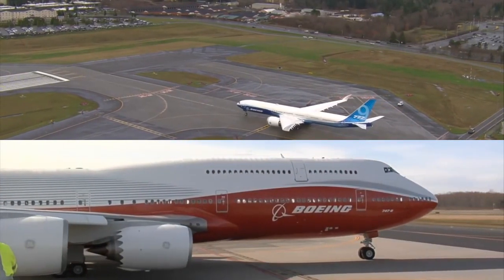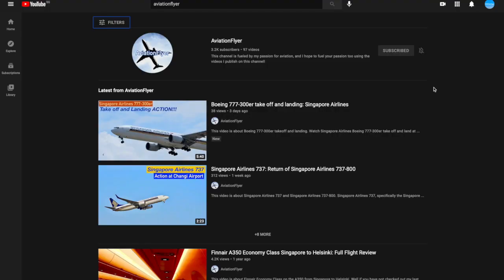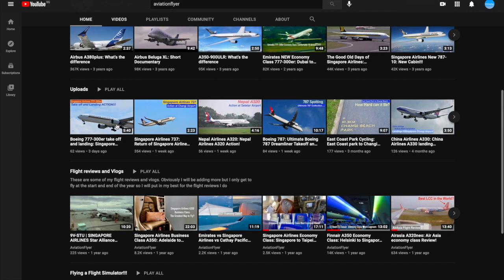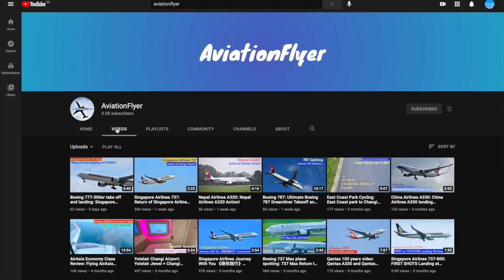Before we find out, if you're new here, a warm welcome and be sure to subscribe for more great videos on the way. Also be sure to subscribe to AviationFlyer on YouTube for more epic plane spotting and aviation passion on the way — link in the comments below.